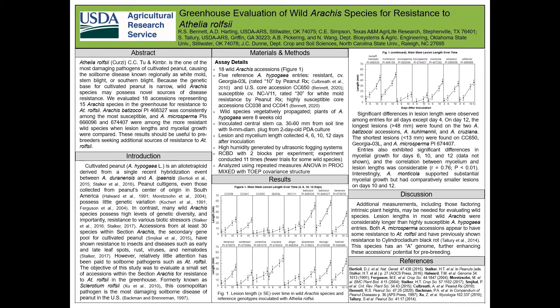Athelia rolfsii, also known as Sclerotium rolfsii, is one of the most damaging soil-borne pathogens of peanut in the U.S. and other countries, causing the disease variously named white mold, stem rot, and southern blight. Despite considerable work on screening wild Arachis for resistance to other pathogens, relatively little work has been conducted for southern blight.